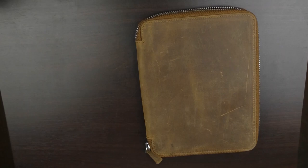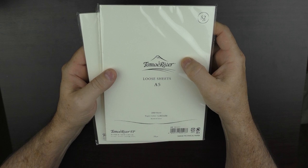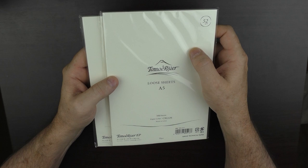I picked up some loose leaf Tomoe River paper, which is what I actually use to write letters on. My mailing address is always in the notes below each video, and if you take time to write me a letter, I will commit to write you back — and sometimes I'll include a little something extra with the letter back to you as well. I love getting letters from viewers from around the world; it's one of my favorite things about running this channel.